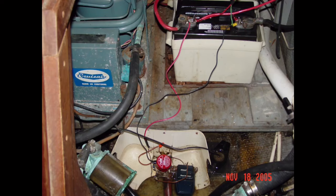Pitfall number five: electrical woes. After years of additions, removals, misguided MacGyverisms, and overall abuse, probably no system harbors greater potential for starting a fire on a used boat than the electrical system.